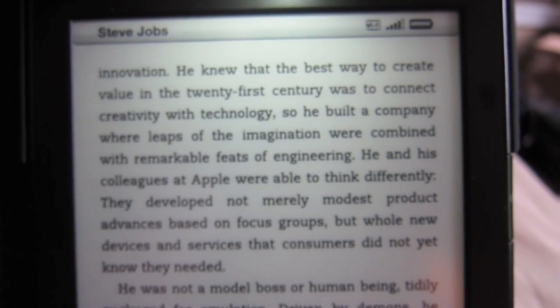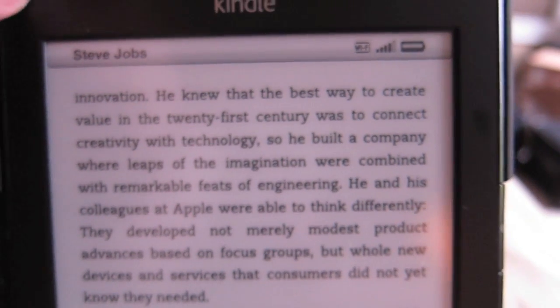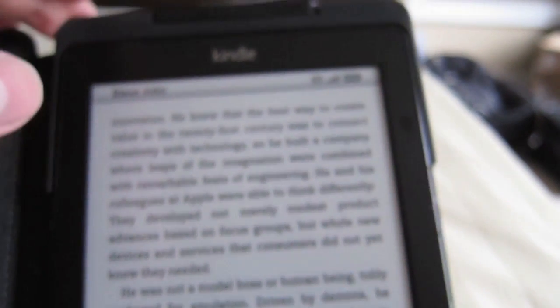It reads just like a book. You can get samples of books. The Kindle library on Amazon is huge. It's just unbelievable.